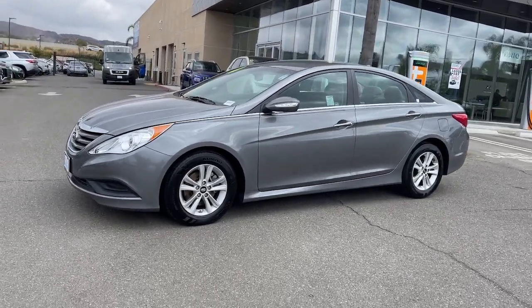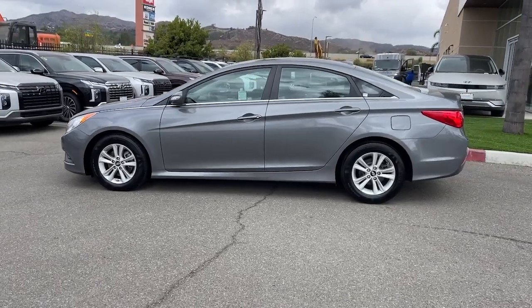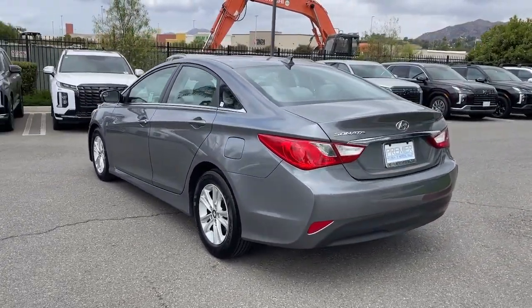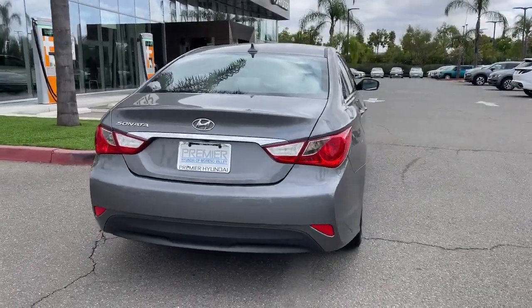Enjoy the view of this 2014 Hyundai Sonata. With less than 90,000 miles on the odometer, this vehicle stands out from the rest. Get the best of quality, comfort and convenience in this family-friendly Sonata.